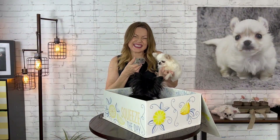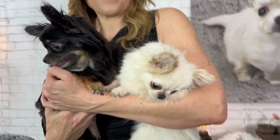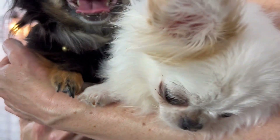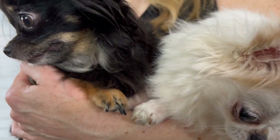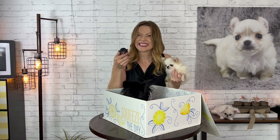Ben wants to give them kisses. Amiko did such a good job. And you have such a short nose too. Oh my gosh, they're so cute I can't stand it. Say hello to the world, baby.